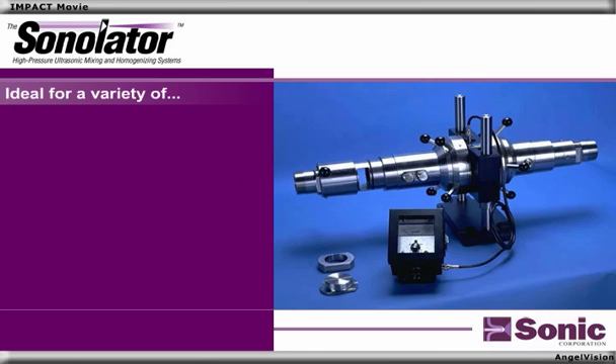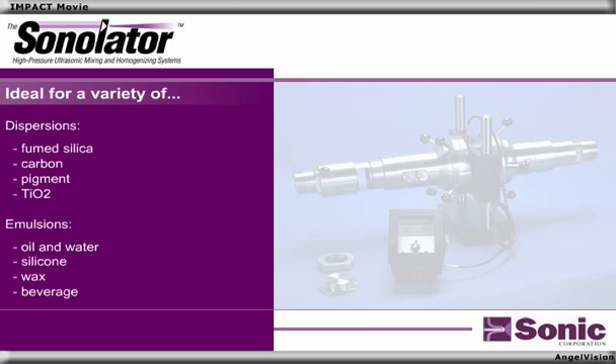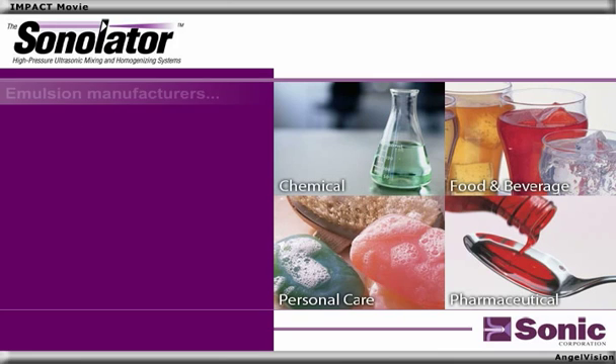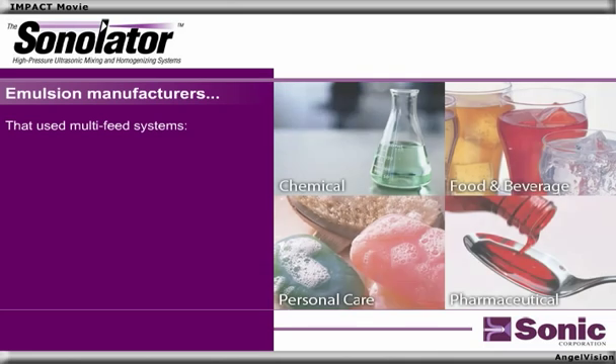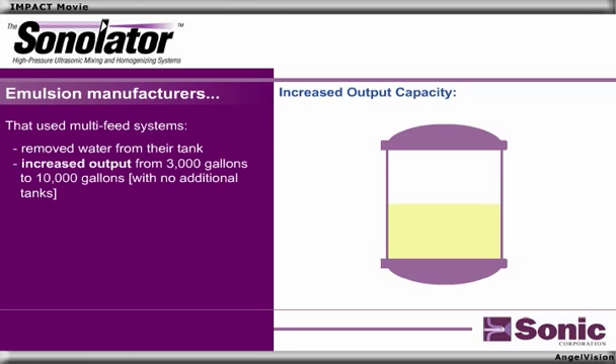The Sonilator is ideal for a variety of dispersions and emulsions. In fact, leading manufacturers in these industries have already implemented the Sonilator in hundreds of applications. Several emulsion manufacturers use multi-feed systems, which allow them to remove water from their tank, resulting in an increased output from 3,000 gallons to 10,000 gallons, with no additional tanks.